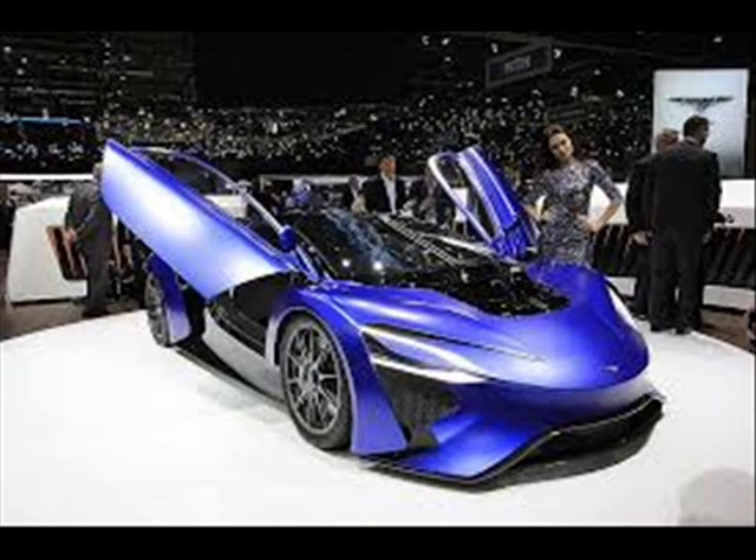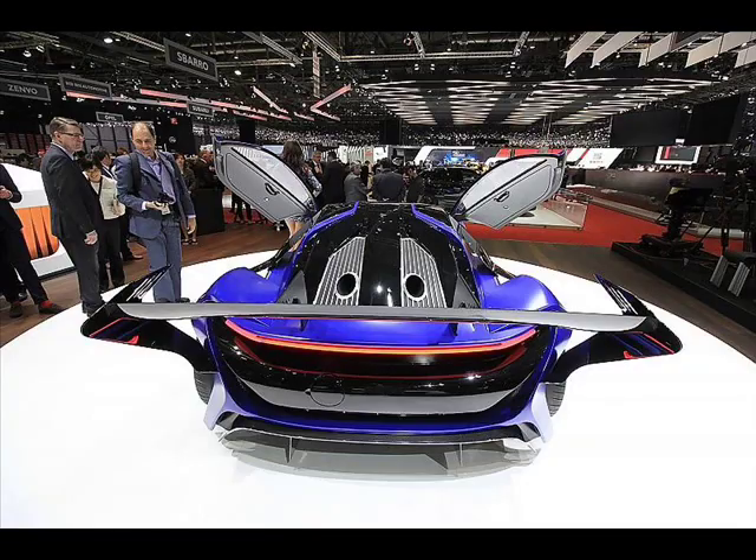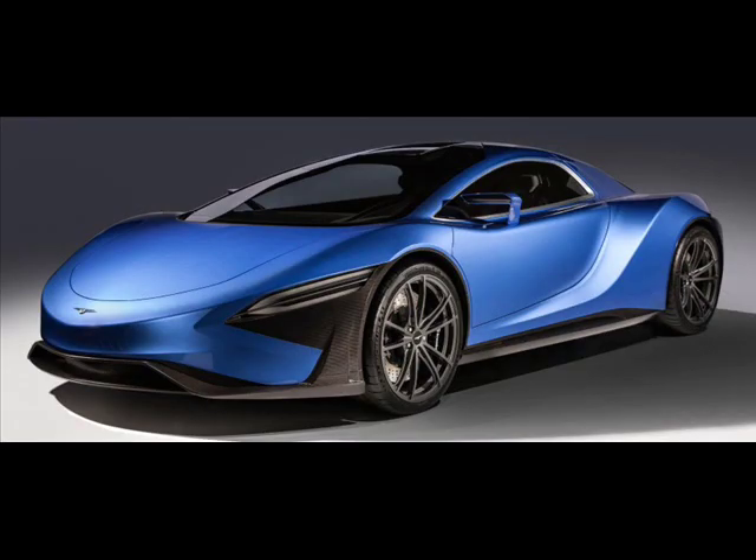The AT96 is configured to run on liquid fuel such as aviation kerosene, diesel and petrol. It's a track-focused supercar with a large rear wing for better downforce. As for the GT96, it runs on biogas and natural gas and is styled as a road-going hypercar.